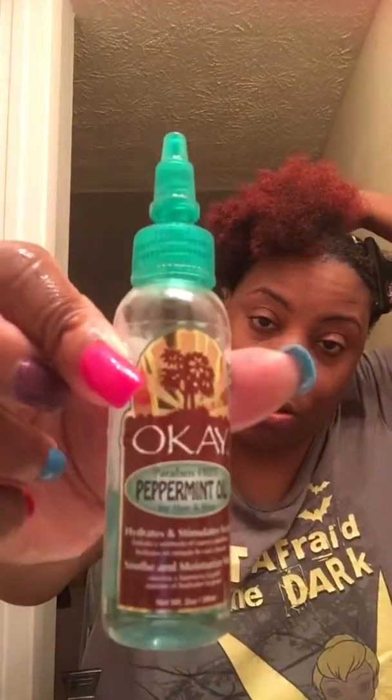This is rosemary oil that I'm putting on my scalp, which also helps with hair growth and healing of the scalp. I just dabbed it on my head in a few spots. I also put peppermint oil, which also helps with growth, and if you have an itchy scalp it helps with that too — I do sometimes get an itchy scalp.